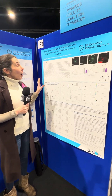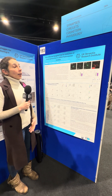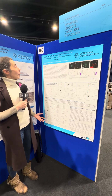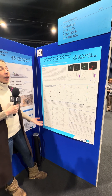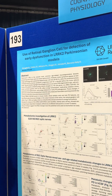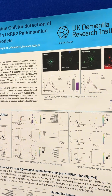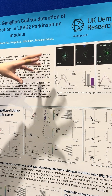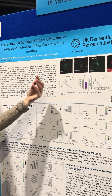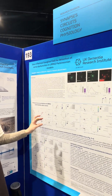researcher at the Dementia Research Institute and this is my poster. It's a new approach to study energy decline in Parkinson's disease using retinal ganglion cells as a model, because they are extremely susceptible to energy changes that show up at a very early time point due to changes in the structure of dendrites, which are extremely linked to energy and mitochondrial function.